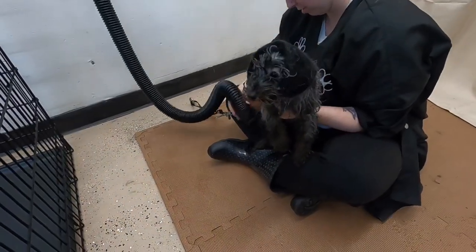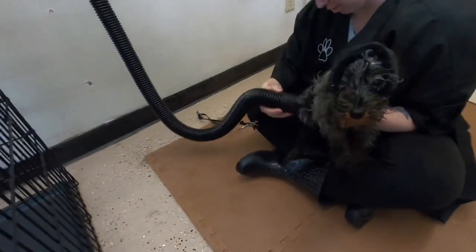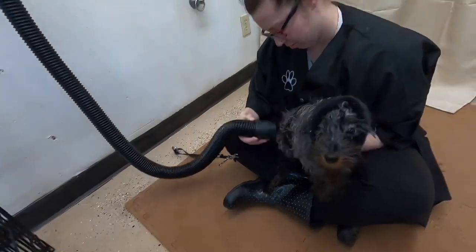Since this is her first experience with a blow dryer, Taylor is holding her in her lap, and we're using a happy hoodie to mute the sound of the dryer.